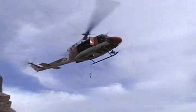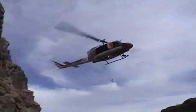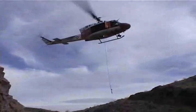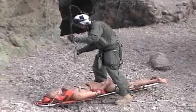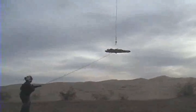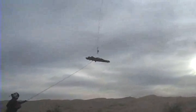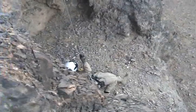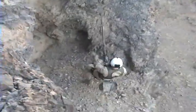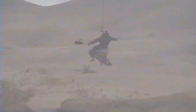A single hoist is used in a situation where the corpsman and victim exceed the weight limitations of the hoist, or if there are two patients to extract. In this case, only the victim is attached to the hoist. The corpsman stays on the ground and stabilizes the litter with his rappel rope. Once the victim is safely inside the cabin, the corpsman is lifted in the same manner as the dual hoist. In the case of two patients, the corpsman will be lifted with the second patient, unless weight restrictions prevent him from doing so.